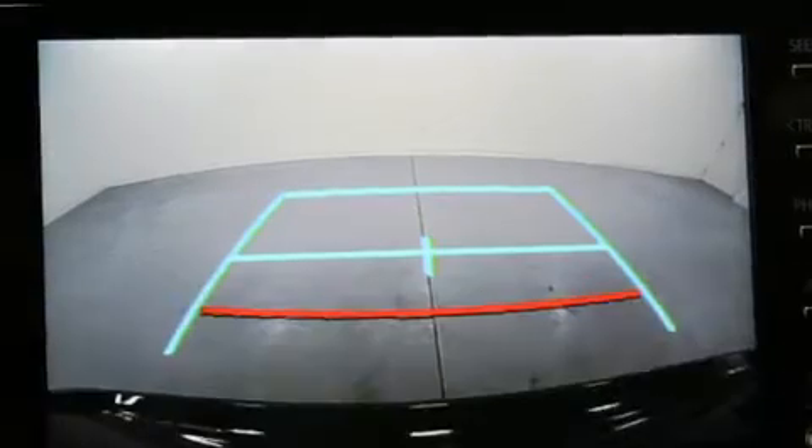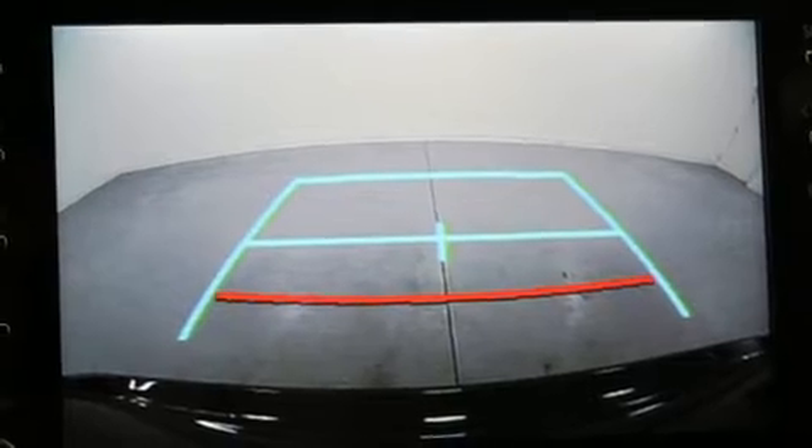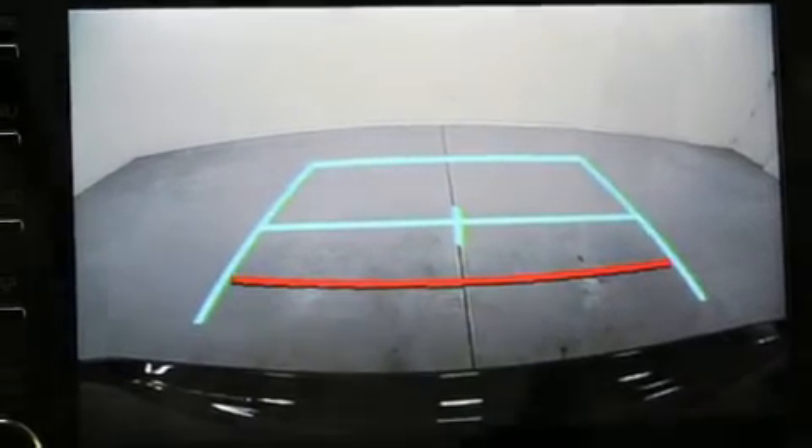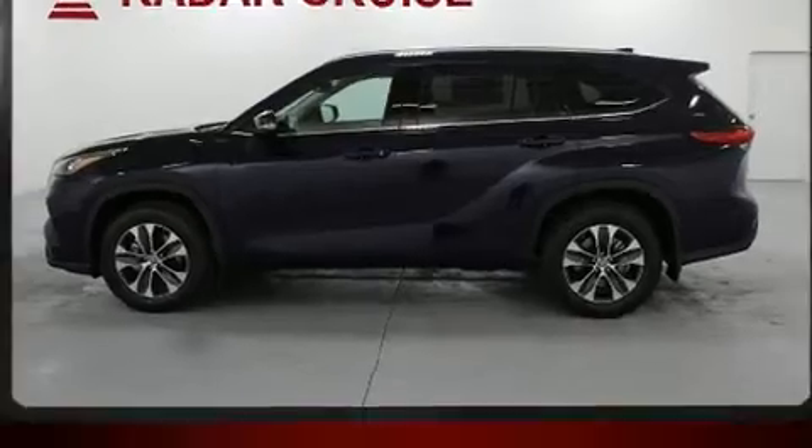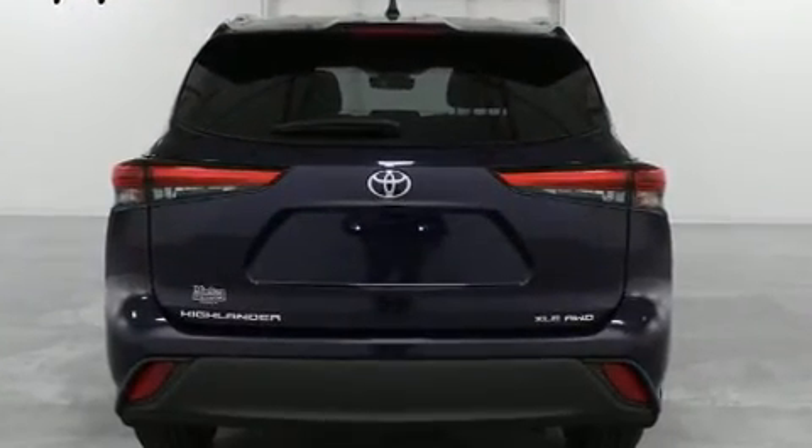Toyota ensures the safety and security of its passengers, with equipment such as head curtain airbags, front side impact airbags, traction control, brake assist, a panic alarm, an emergency communication system, and four-wheel disc brakes with ABS.